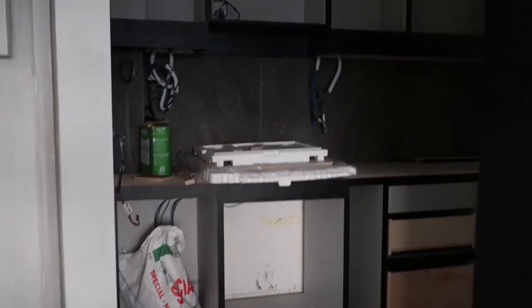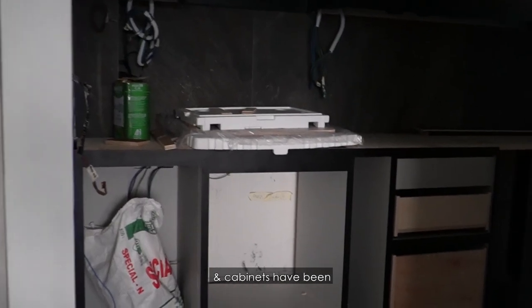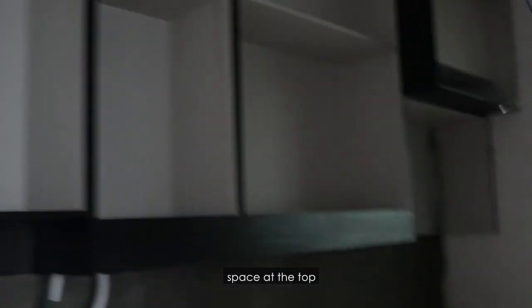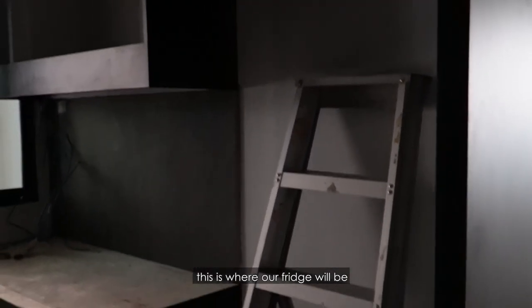So this is our kitchen. As you can see, a lot of the drawers and cabinets have been installed. We have lots of storage space at the top, on both sides, lots of storage space. And then this is where our fridge will be.